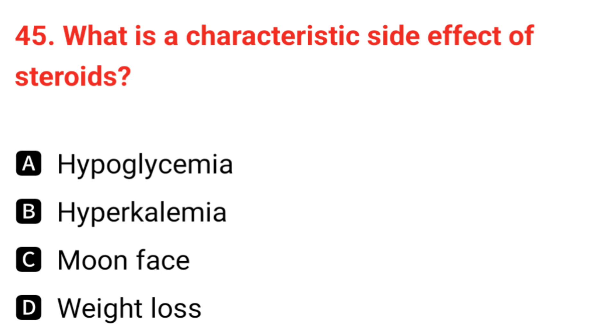Q45. What is a characteristic side effect of steroids? The correct answer is C: moon face.